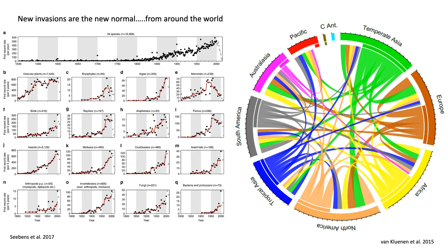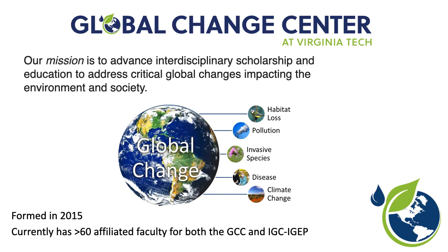Much work has been done on invasive species across the US and the world. Something our university did in the recent past was formalize a new center, formed in 2015, in recognition of the multiple facets of global change and how these interact with each other. There are several centers across the US focused on climate change or some other aspect, but at the time this was, I believe, the first center focused on all five aspects of global change: habitat loss, pollution, invasive species, disease, and climate change. I was part of this group formalizing this new center.